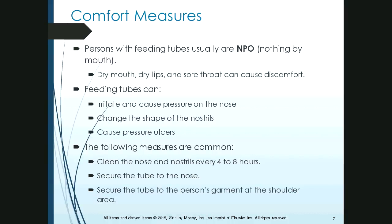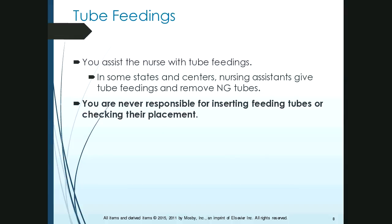We also have to secure the tube to the person's garment at the shoulder area to prevent pulling on the tube. As a nurse aide, you assist with this process — you do clean noses and nostrils and report anything abnormal to the nurse. Even normal findings should be reported so the nurse knows things are okay. If you find something and didn't report it, the nurse will have to investigate why it wasn't communicated.